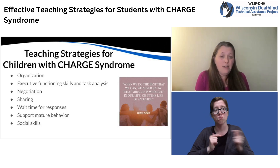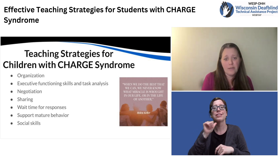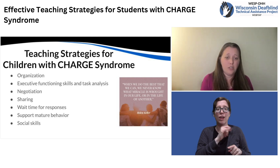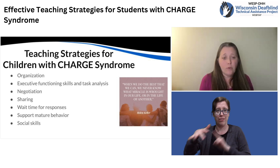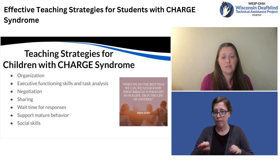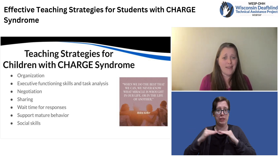Supporting mature behavior: many times kiddos with CHARGE are much more immature than their peers, likely due to the fact that they're not picking up on the cues that their peers are giving them through incidental learning via vision and hearing. Oftentimes students with CHARGE syndrome need direct teaching and practice around what acceptable mature behavior looks like versus immature behavior. Encouraging that student to take responsibility and manage their behavior, and teaching them strategies to regulate their sensory system, can help them maintain that ready-to-learn mindset.